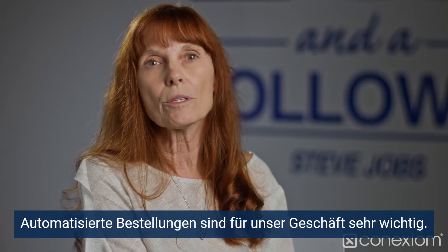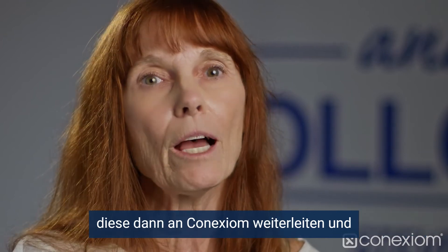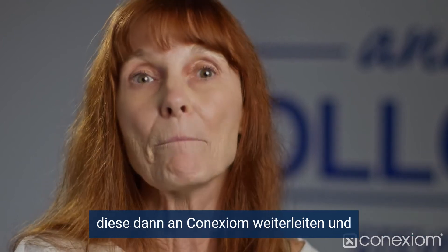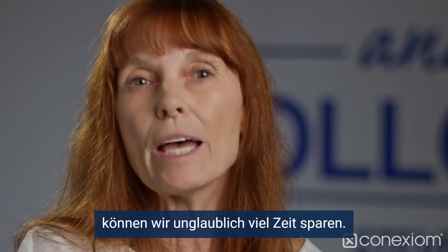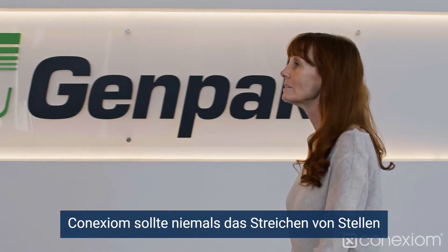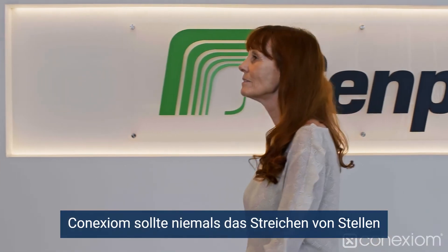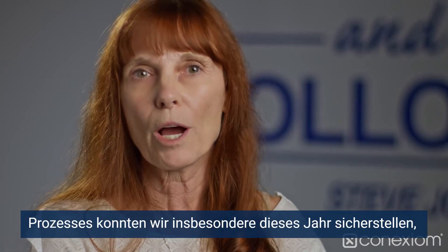Touchless orders to our business is very important. Being able to have the orders come in through email, be sent to Conexium, and come back to us literally as if it was an EDI order has just been a tremendous time-saving for us.